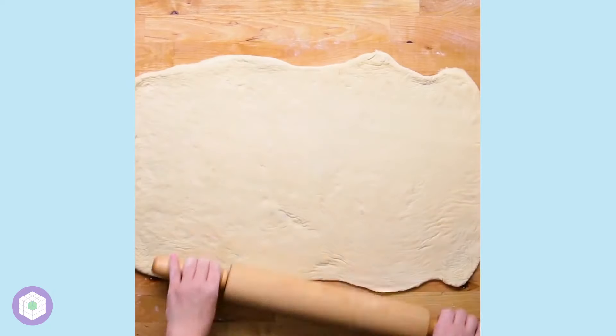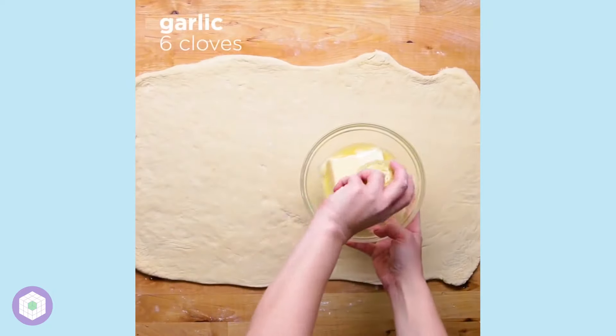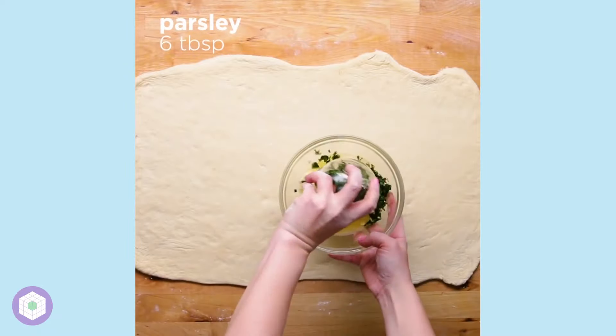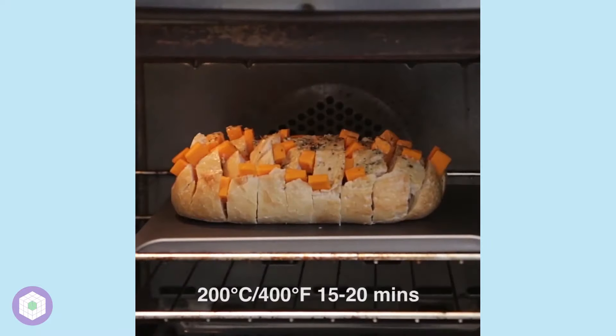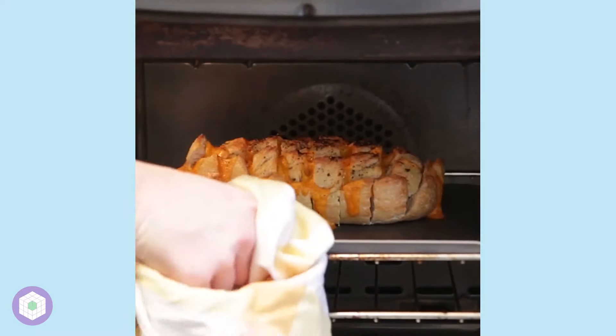Finally, we have some general notes on the audio design, which is incredibly simple — it's just uplifting high BPM music, which pairs well with the speedy preparation of these dishes. In totality, the audio is used to emphasize the quick, easy-to-create nature of these recipes.